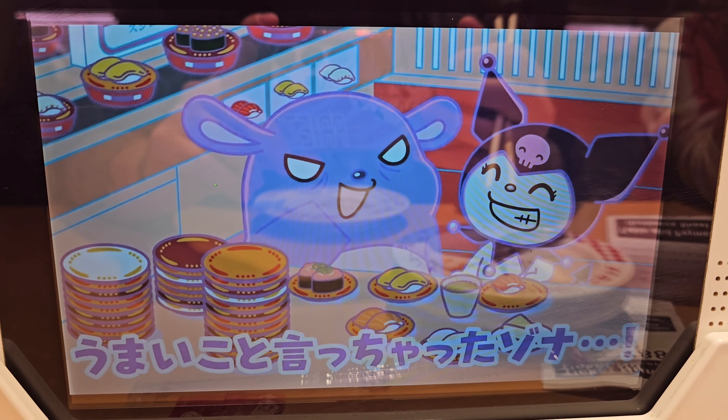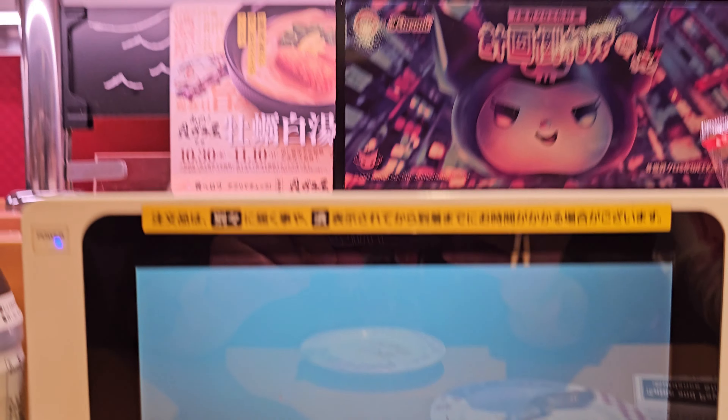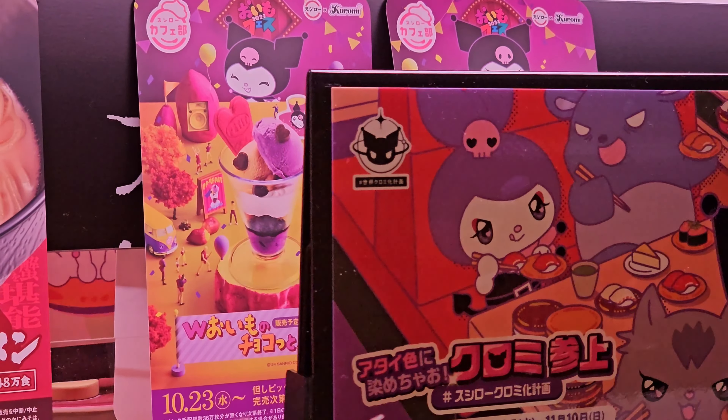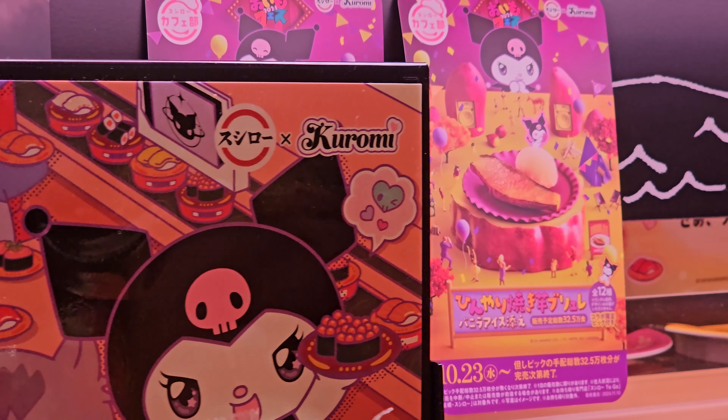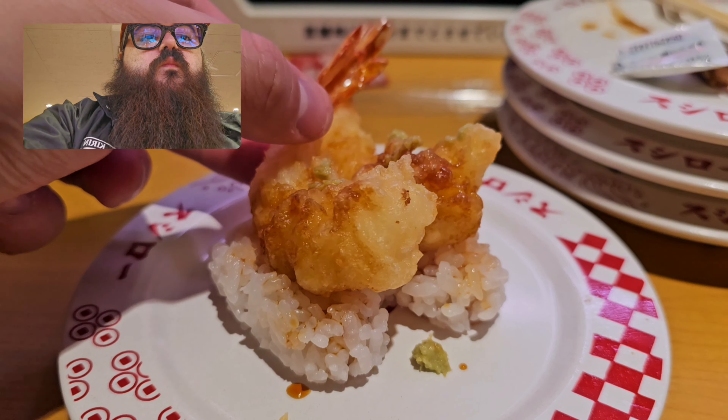Now onto the actual collaboration — Kuromi has invaded Sushiro, and I really wanted to try these Kuromi desserts. They have a crème brûlée sweet potato dessert, which is new to me. But first, my shrimp has arrived.